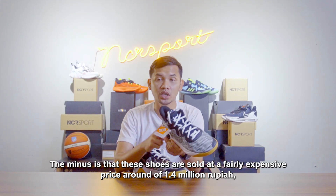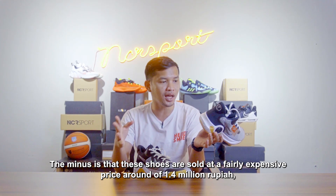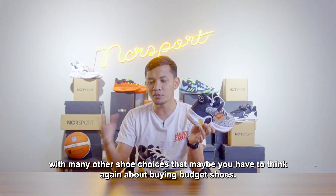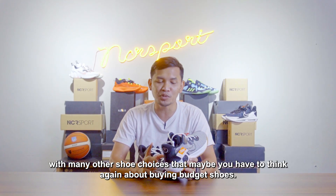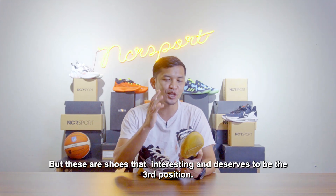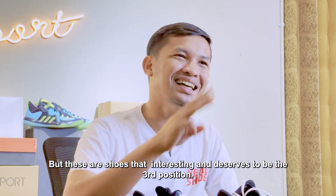Paling-paling kekurangannya hanya sepatu ini dijual dengan harga yang cukup mahal, 1,4 jutaan, dan itu sudah banyak pilihan lain yang mungkin membuat Anda berpikir ulang untuk membeli sebuah sepatu budget. Namun demikian ini adalah sepatu yang menarik dan pantas saja kami masukkan sepatu ini di urutan ketiga.